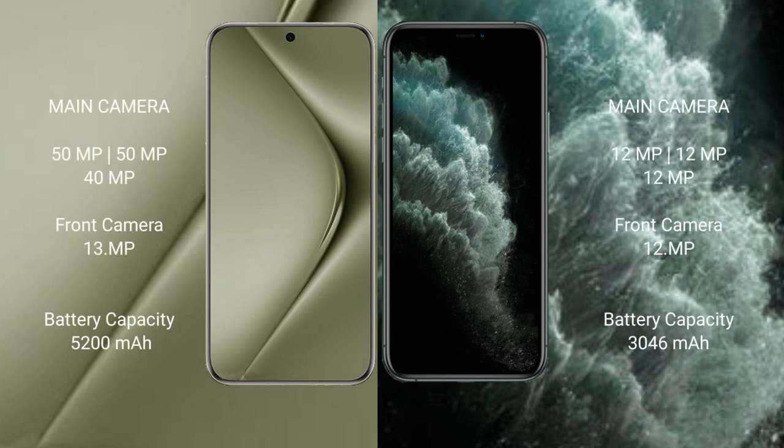Huawei Pura 70 Ultra features a rear triple camera setup: 50MP plus 50MP plus 40MP, with a 13MP front camera. iPhone 11 Pro also features a rear triple camera setup: 12MP plus 12MP plus 12MP, with a 12MP front camera.